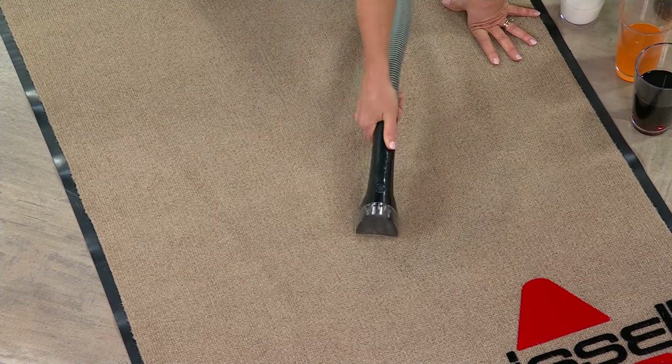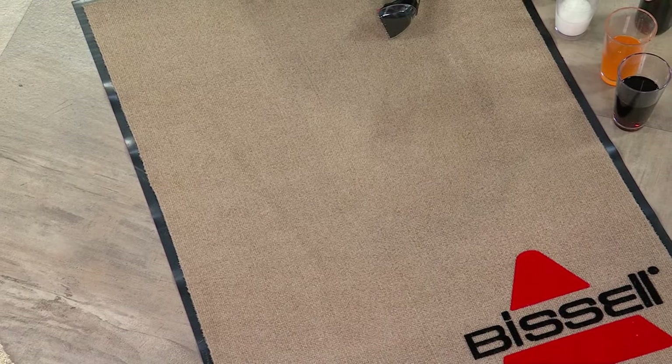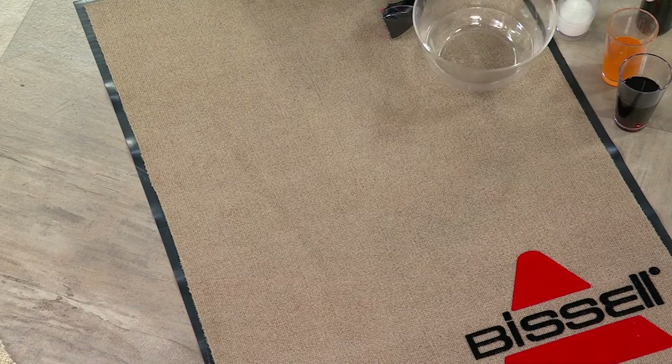You are getting a Bissell that literally leads when it comes to deep cleaning — allowing you to scrub and pull out all the stains and smells from your carpets, rugs and runners, your upholstery, you name it. And the best part: you never have to touch the mess.